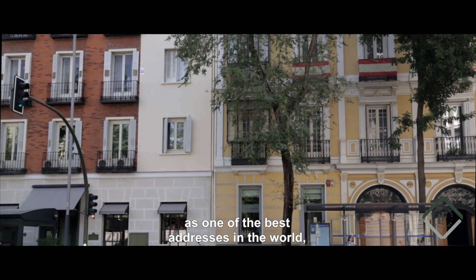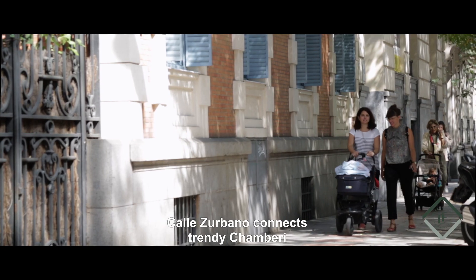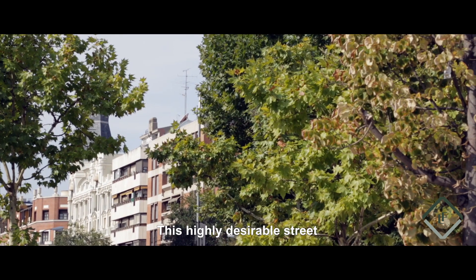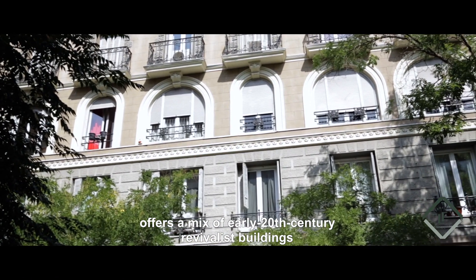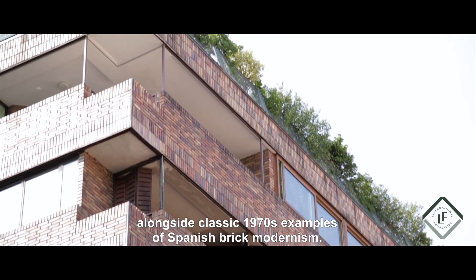Singled out by the New York Times as one of the best addresses in the world, Calle de Urbano connects trendy Chambury with the city's high-rise business hub to the north. This highly desirable street offers a mix of early 20th-century revivalist buildings alongside classic 1970s examples of Spanish brick modernism.